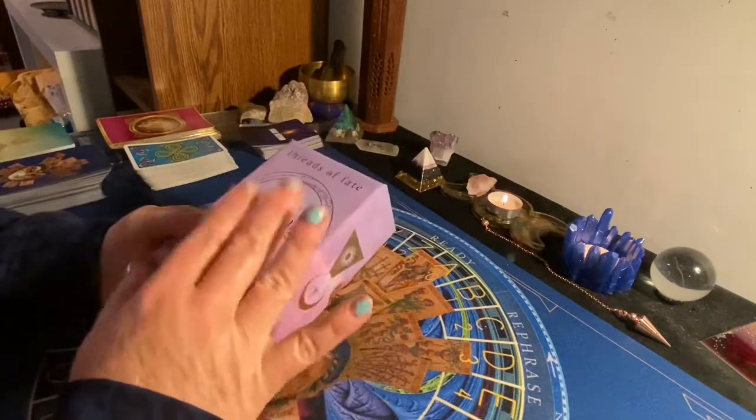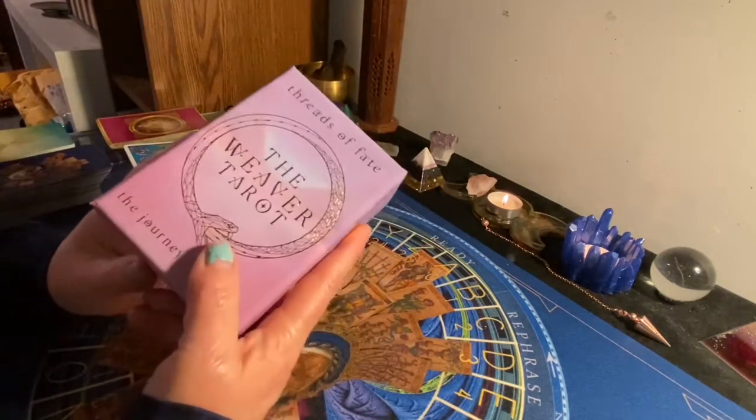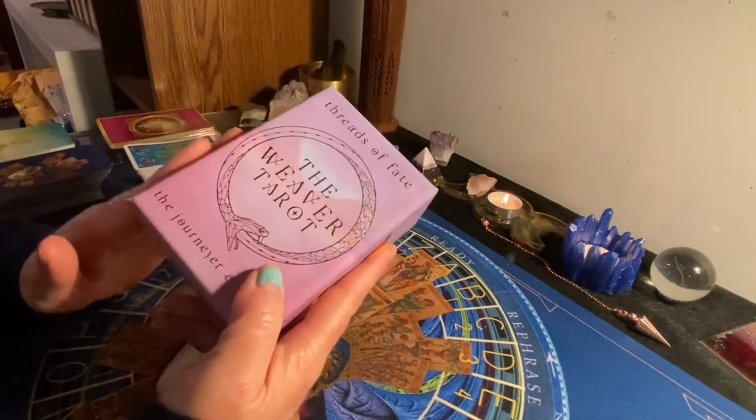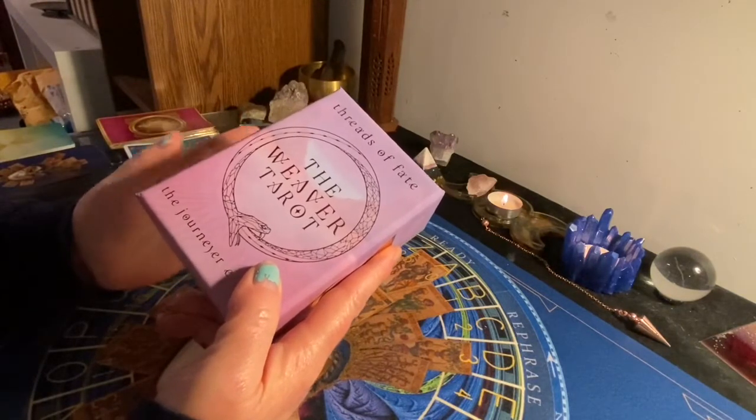So what I'm gonna do here is go through this deck. I'm gonna use this deck in my next daily reading, and I may be using it for my free reading Wednesday night at 8:30 PM Eastern time.